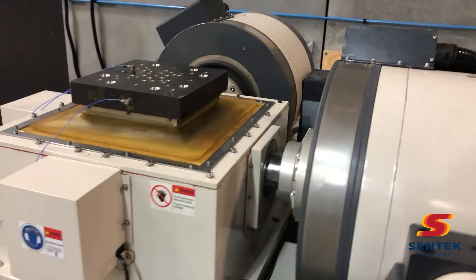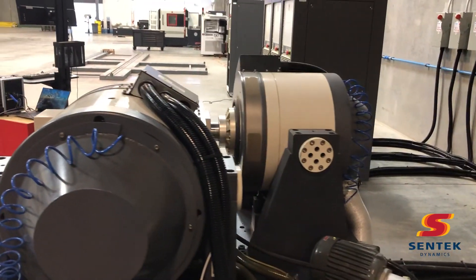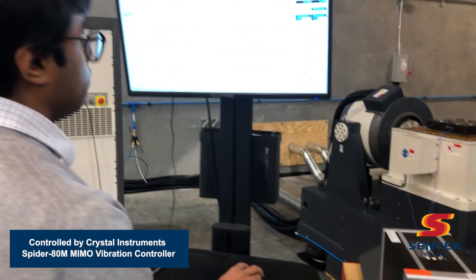Again, this is XYZ simultaneous. This system can go up to 2,000 hertz and is available for demonstration as well as contract testing. It is controlled by the Crystal Instruments Spider 80M hardware and software.